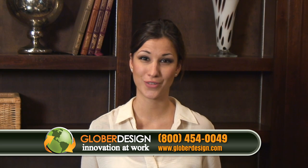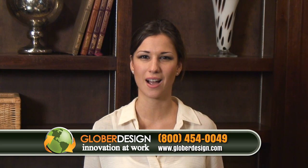Thanks, Glober Design. Contact Glober Design at 1-800-454-0049 or visit us online at GloberDesign.com.